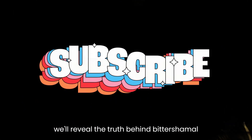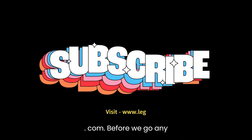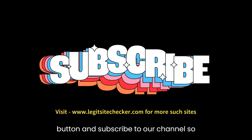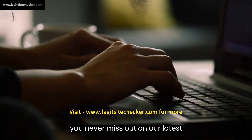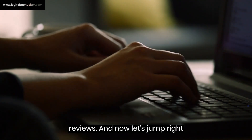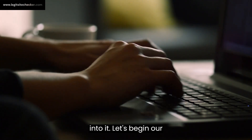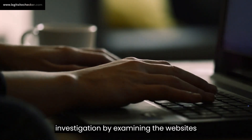Before we go any further, make sure to hit that like button and subscribe to our channel so you never miss out on our latest investigative reports and helpful reviews. And now, let's jump right into it. Let's begin our investigation by examining the website's features, contact information, payment options, delivery and return policies, as well as its trust score.